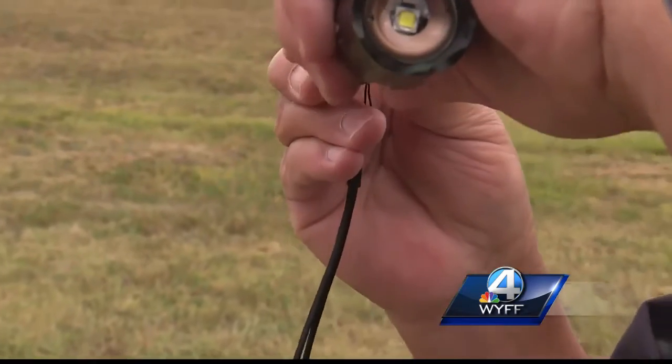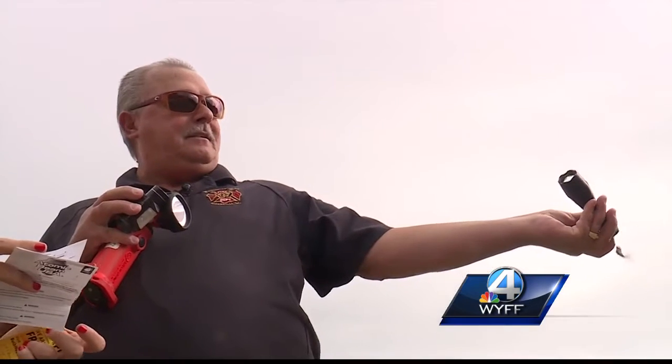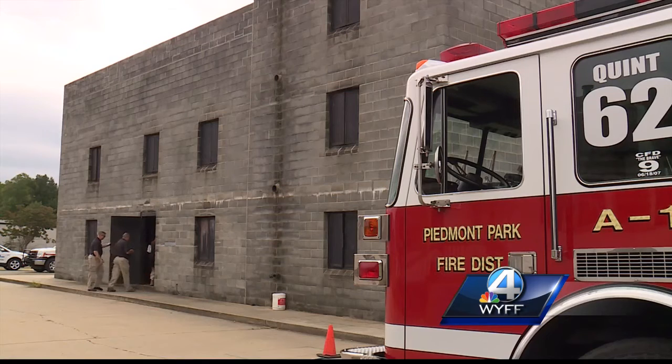The Atomic Beam has five different modes, including a strobe. Even in the daylight, that's bright. What about in the dark?